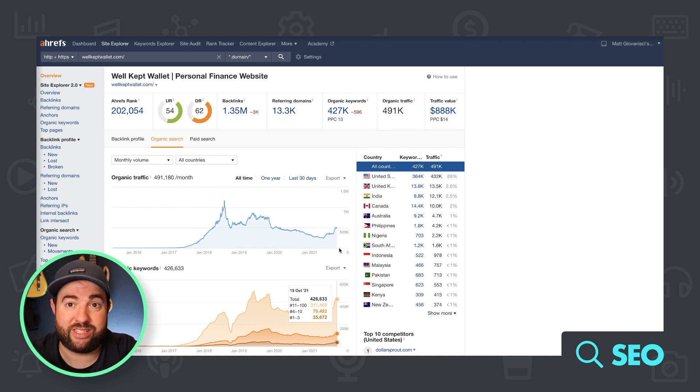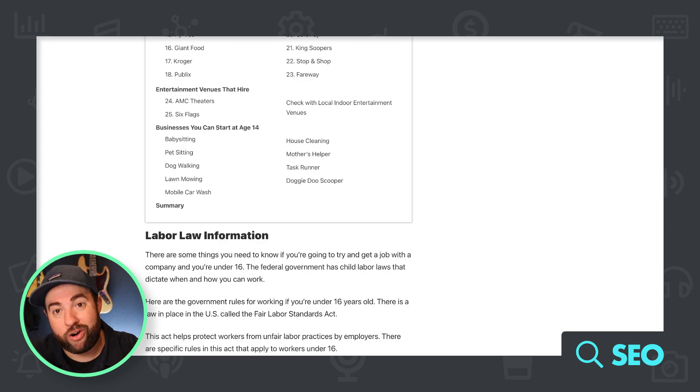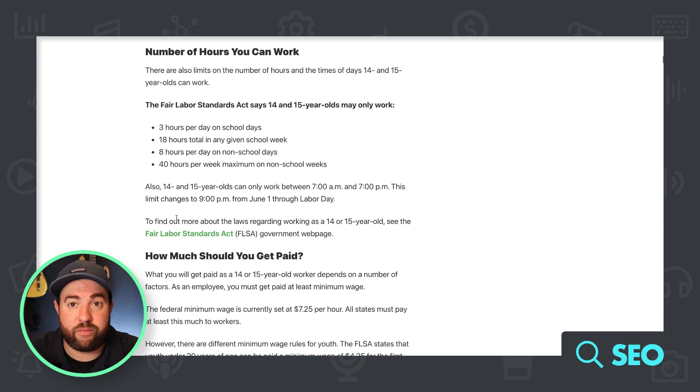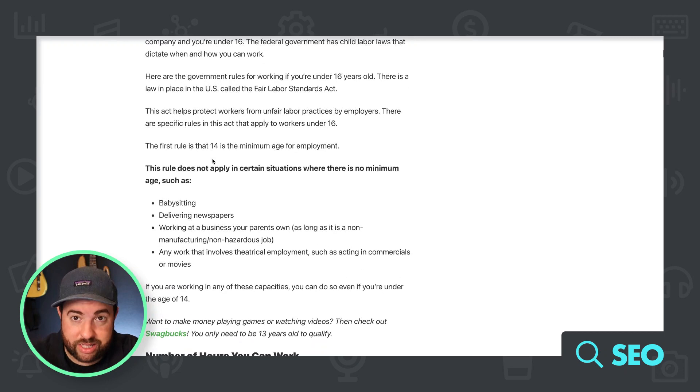I think the biggest problem isn't this site specifically — it's really the industry this site is in: personal finance. The personal finance industry gets hit pretty hard when it comes to Google's E-A-T model, which is Expertise, Authority, and Trust. So I don't think you can pinpoint one article and say we're not ranking for this anymore. I don't think the articles themselves are the actual problem — this article is fine, it gives you the information it promises.